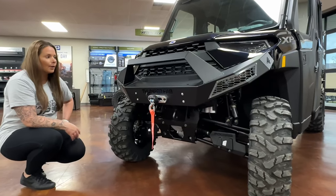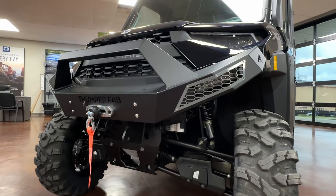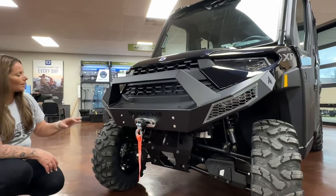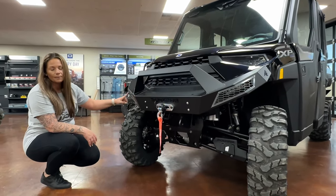We're going to start right here in the front. This has the Thumper Fab front bumper — it fits like a glove. It has the massive bull bar, and comes with the dual LED lighting tucked behind these custom panels.